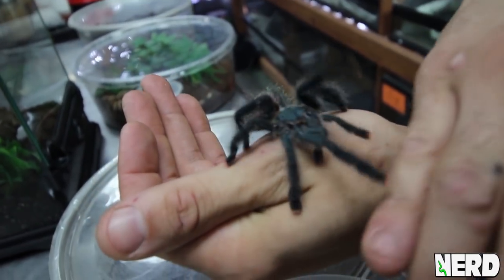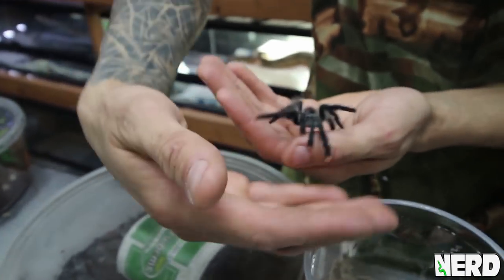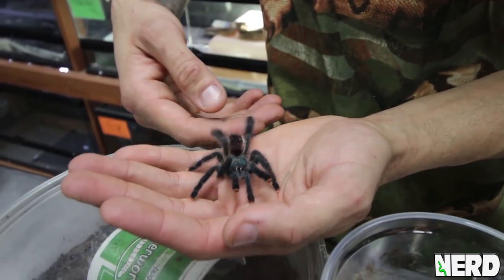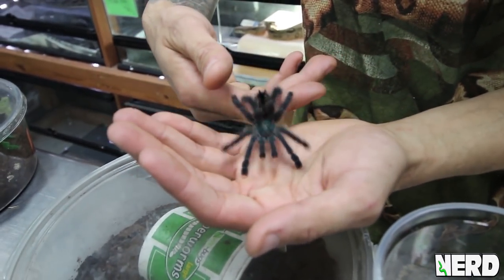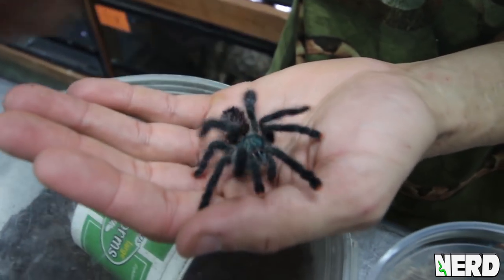Most tarantulas are eating insects. We feed them one to two times a week — one to two crickets. Once they get bigger, you can slow down their feeding, maybe only once a week or once every two weeks or so. These are a species that loves humidity, so I spray down their enclosure two to three times a week so they can drink water droplets off the sides or off leaves inside the enclosure.